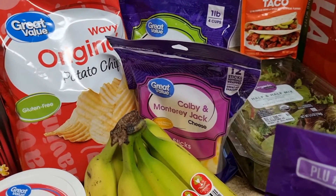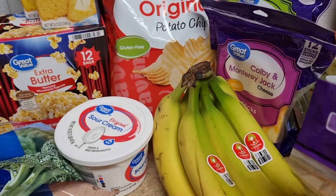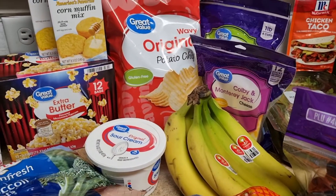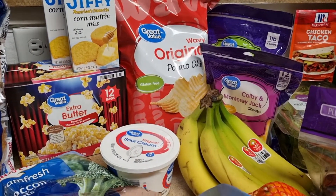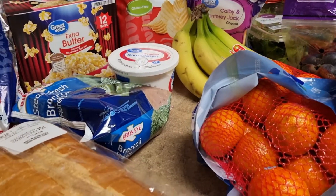I've got the cheese sticks just for snacks. I've got the potato chips, I've got the bananas and some sour cream. I've got two cornbreads, I've got some popcorn — my kids like extra butter and they're going to be snacking a lot since it's spring break.